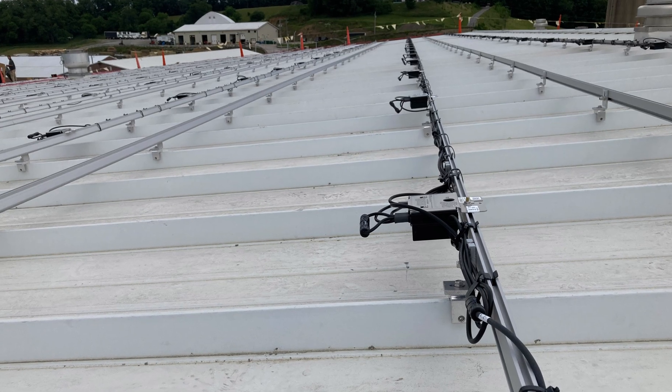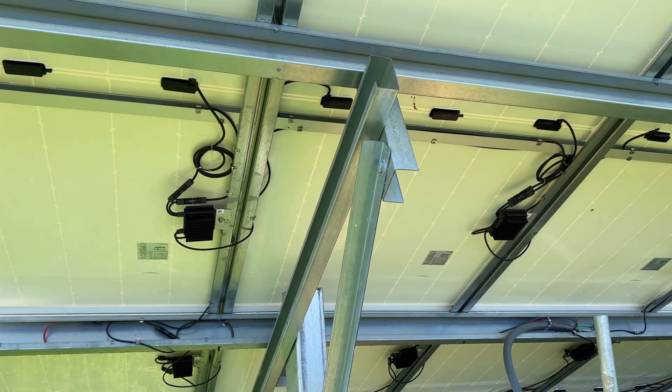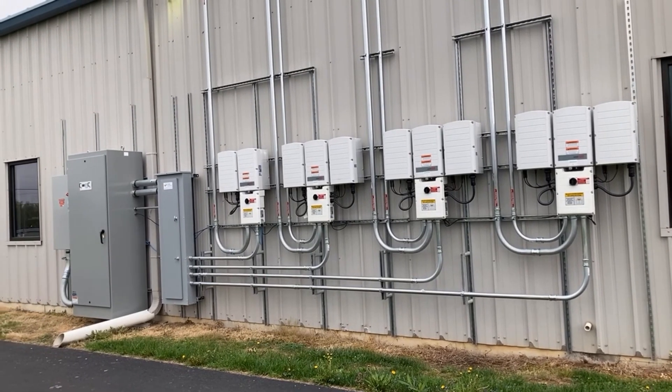What's the use case for SolarEdge? The primary use case is going to be roof mounts, especially complex roof mounts or roof mounts with shade. The reason for that is they have power electronics under each module, which means they can draw out the most production out of each solar module even if they're at different orientations, different tilts, different shade profiles, or the whole system is heavily shaded. They're able to maximize the production of each panel. Also, the power electronics under each module comply with rapid shutdown, which is required on roof mounts.